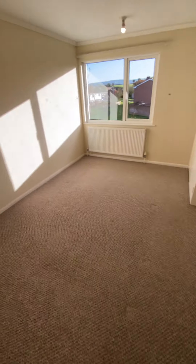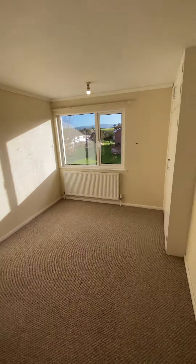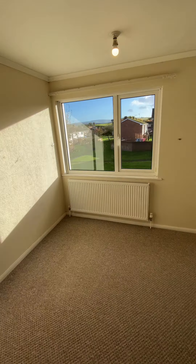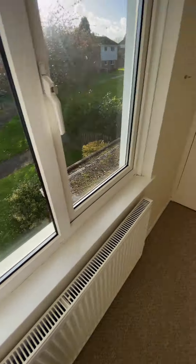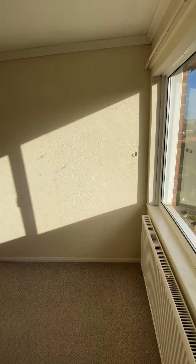And then into the first bedroom. This one is of course a double. We have a nice view out onto the front of the property. Built-in storage. Overall, really nice size in here.